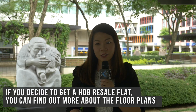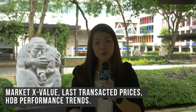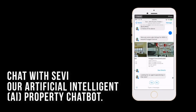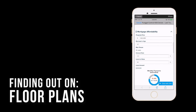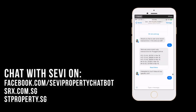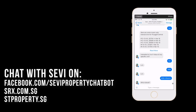If you decide to get a HDB resale flat, you can also find out more about floor plans, market X value, last transacted prices, and HDB performance trends. Just check with Savvy, our artificial intelligence property chatbot. Savvy gives you smart property answers on HDB resale listings, floor plans, market X value, and HDB property trends. Check with Savvy on Facebook Messenger, srx.com.sg, and sdproperty.sg.